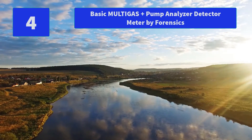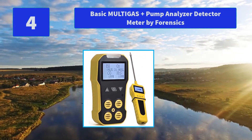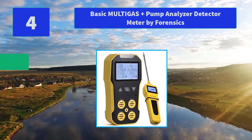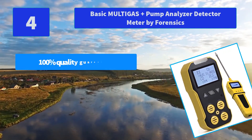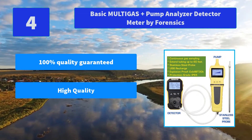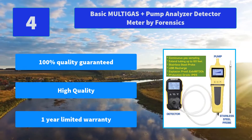Number 4: Basic Multi-Gas Plus Pump Analyzer Detector Meter by Forensics. The pump allows for point probe sampling or continuous sampling if one does not wish to enter a toxic environment or requires continuous controlled sampling. Main Features: 100% Quality Guaranteed, High Quality, 1 Year Limited Warranty.